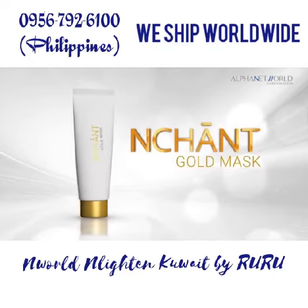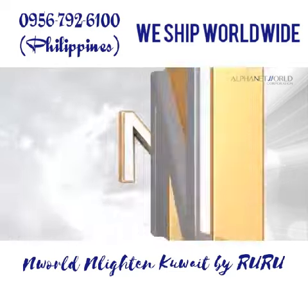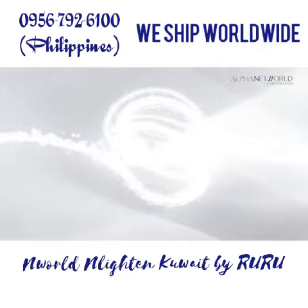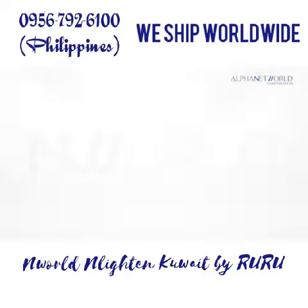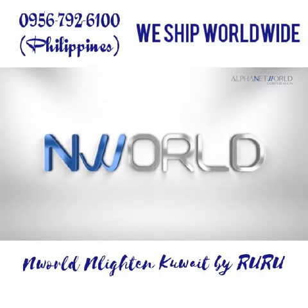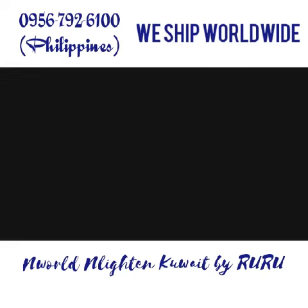Enchant Gold Mask — a luxurious treat for your skin. Enchant Gold Mask is not intended to diagnose, prescribe, or replace the advice of professionals.